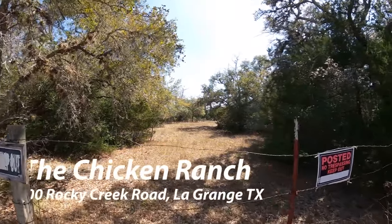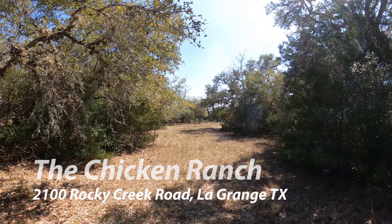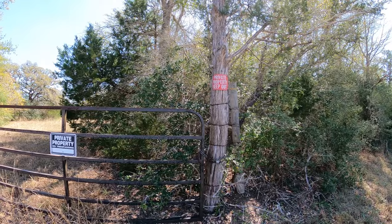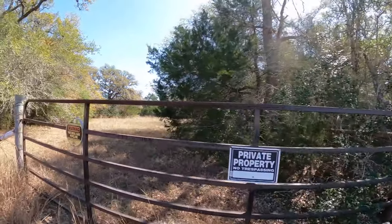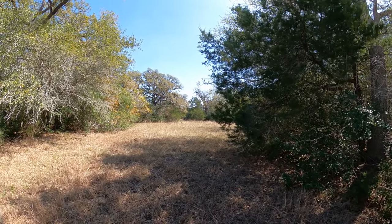We tried to find the Chicken Ranch, which has been closed for 50 years. This was made famous in the Dolly Parton and Burt Reynolds movie, the best little one in Texas. It was shut down in the 1970s. There's supposed to be some building remains back there, but it's all private property.